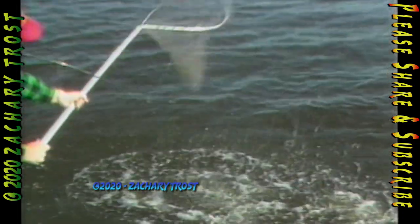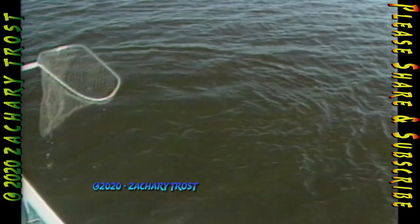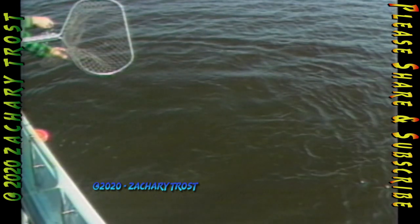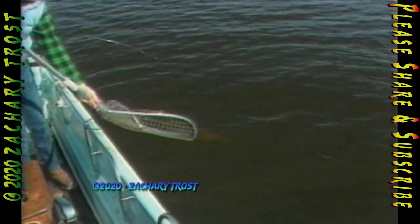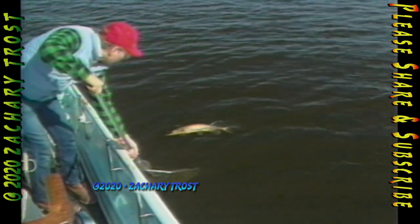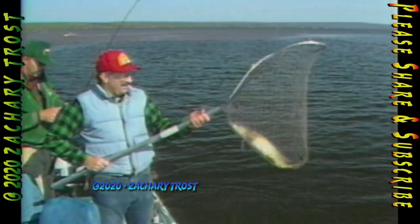I got another chance to do it the right way. You want the pike coming towards the net, being pulled by the angler, hopefully with its head up. You want to hold the bag of the net in your hand and ease it into the water, then scoop. There we go — success.